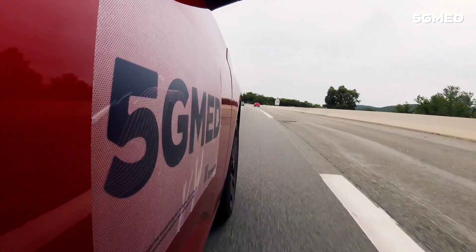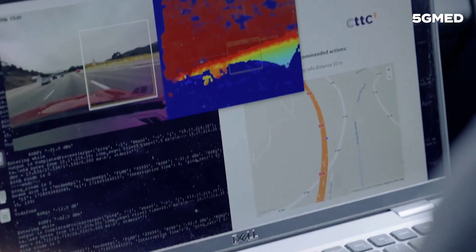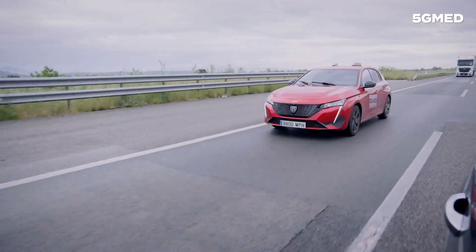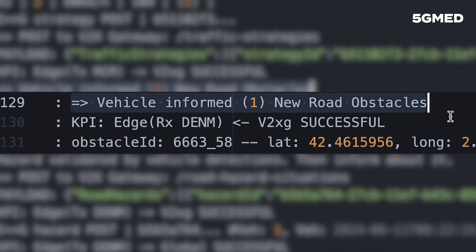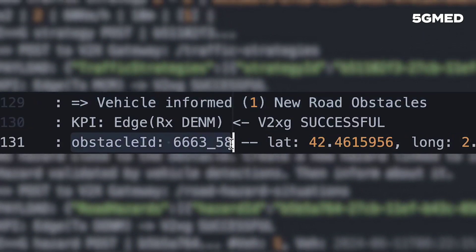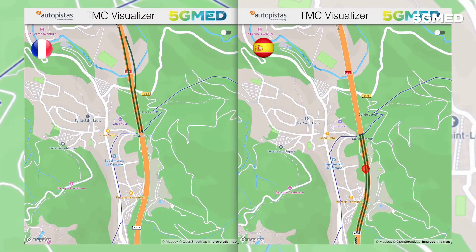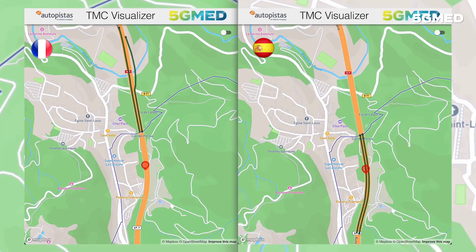From the second car's viewpoint, the first car is nearing the obstacle. As the car approaches the hazard, the smart sensor camera detects the stopped vehicle and alerts the system. The TMC receives the hazard information and generates a traffic recommendation that is sent to the vehicles. The TMC dashboard displays the hazards and the traffic recommendations information.